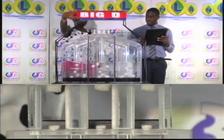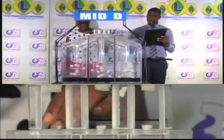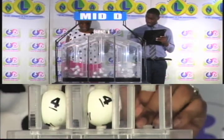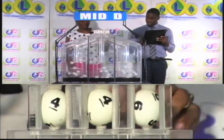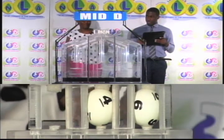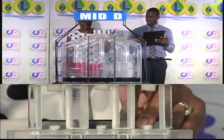Our next draw is for the mid D winning number. The first ball is four, the second is four, and the third ball is six. Four, four, six is the mid D winning number.